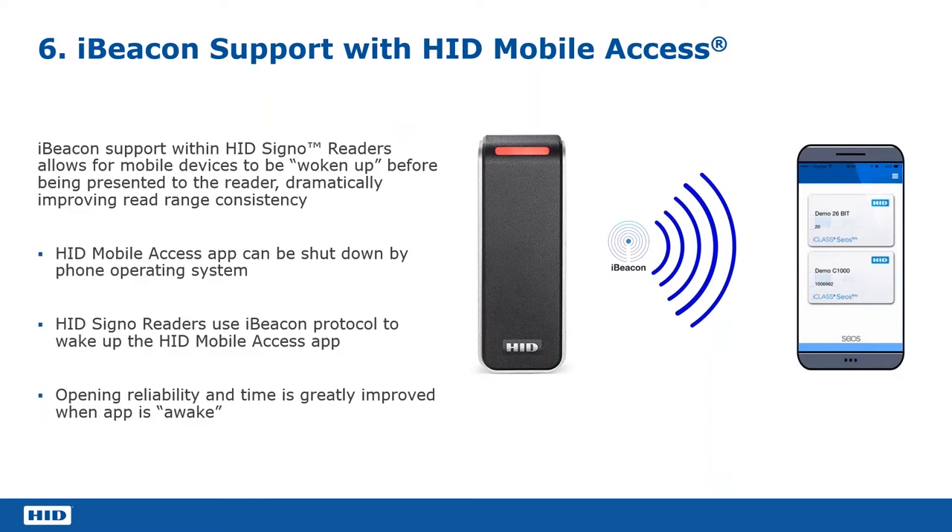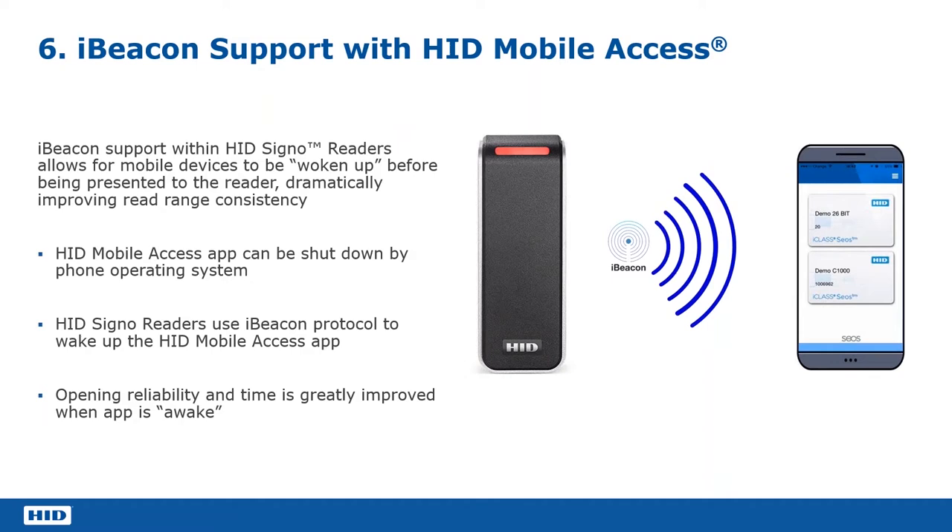What iBeacon does is poll all the time — the Signo reader is polling all the time looking for an iPhone with the HID mobile access app. It will ensure that the app is awake. So even if you haven't used it for four hours — you came in in the morning, sat at your desk all morning and are going out at lunch and the app has gone to sleep — as soon as you come within range of the Signo reader, the iBeacon protocol will ensure that the app is awake.